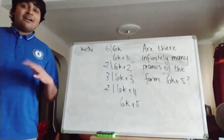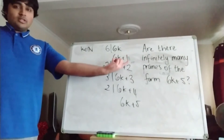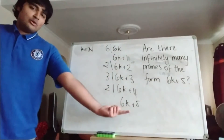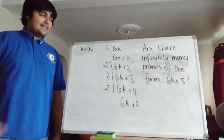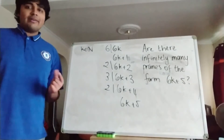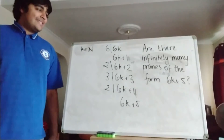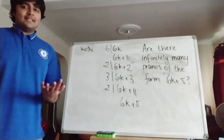So essentially, if we have any prime number bigger than 6, it must be either 1 more than a multiple of 6, or 5 more than a multiple of 6. But notice, if it's 5 more than a multiple of 6, then it's 1 less than the next multiple of 6. So essentially, any prime number bigger than 6 must be 1 more or 1 less than a multiple of 6.